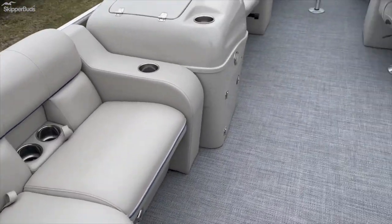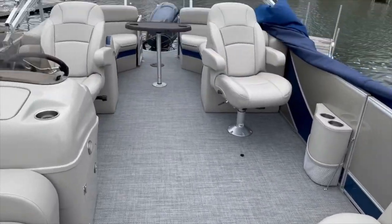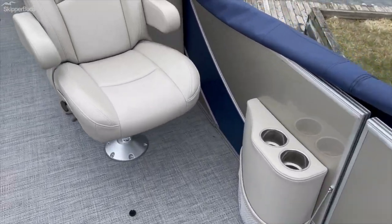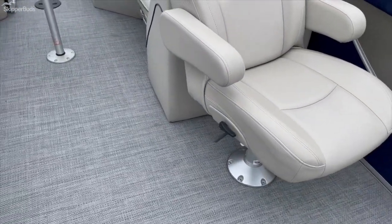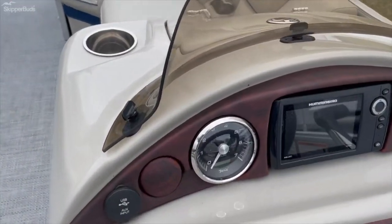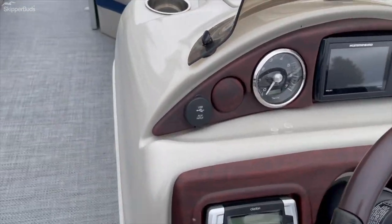This is the interior of the South Bay 521 — a really simple, easy layout with lots of room to move and stretch out. A lot of people recline these seats. You've got the captain's and co-captain's chairs here. It also has a Humminbird Helix 5 with sonar and GPS built in, plus some power outlets to charge devices.